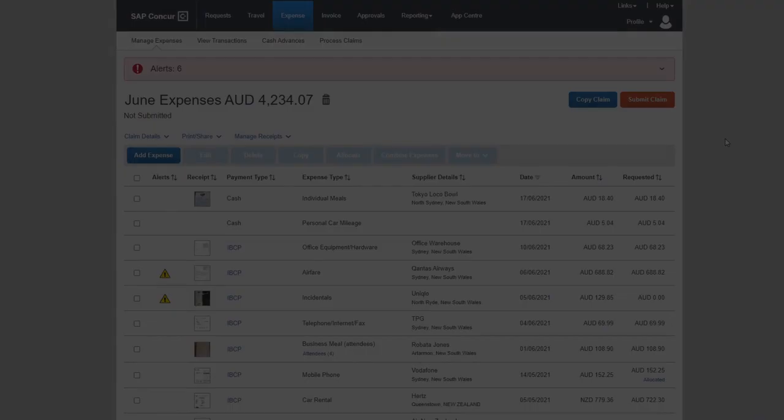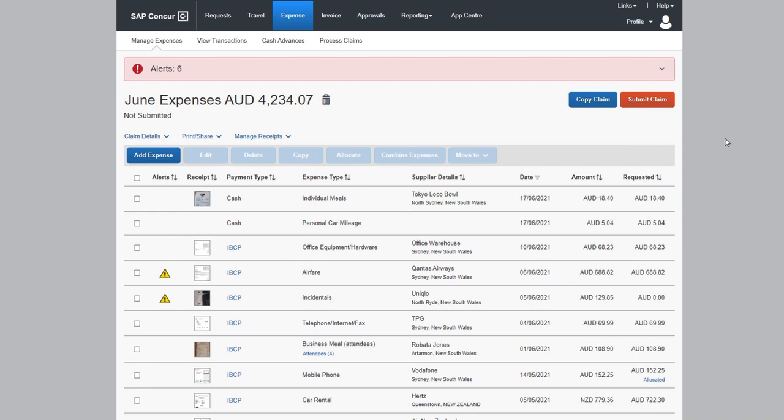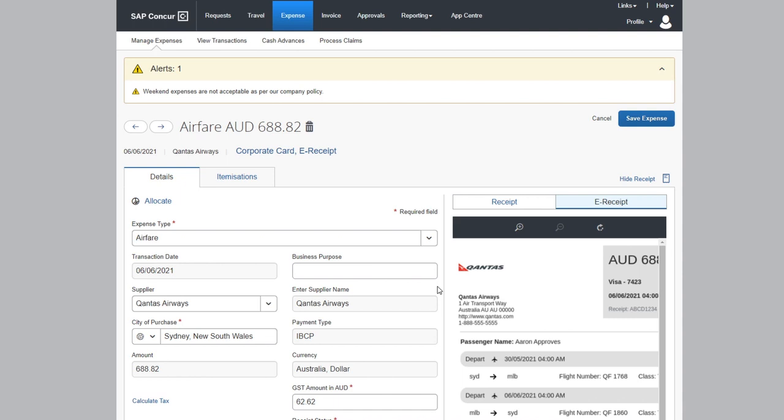When you need to capture spend at the source and gain visibility and control, Concur Expense can help. By consolidating expenses in your solution and automating the process, you can help employees go from trip to expense report with far less effort.